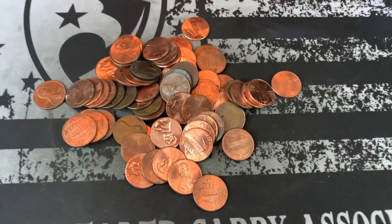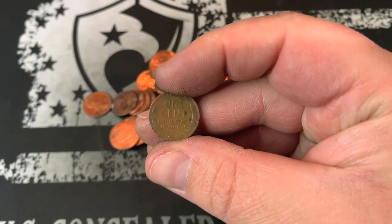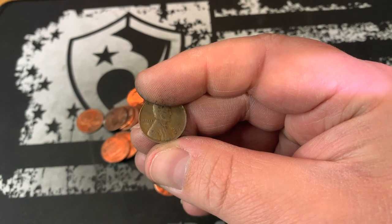In the very next handful, I splashed it out and I saw this, so let's check it out. 46 Denver — wheat cent number three. Let's keep on going.